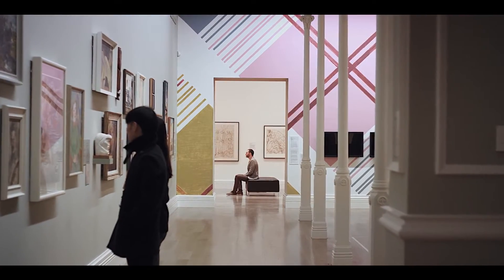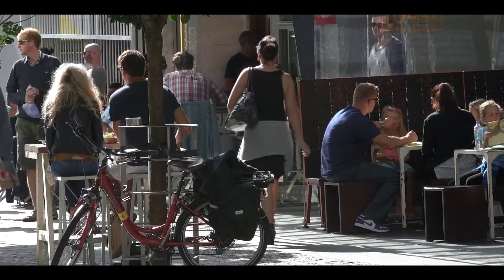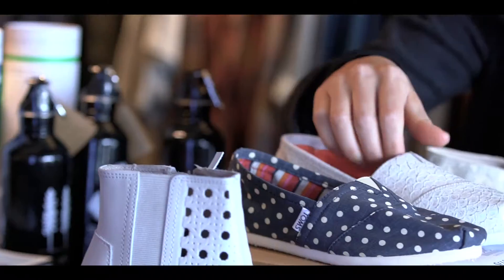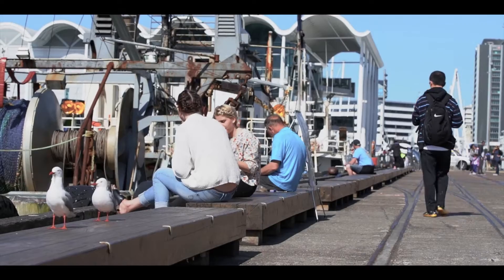At the Vincent, the cultural, culinary, and creative highlights of New Zealand's largest city are within easy reach. From food to fashion, shopping to socialising, art to architecture — it's all yours to explore.